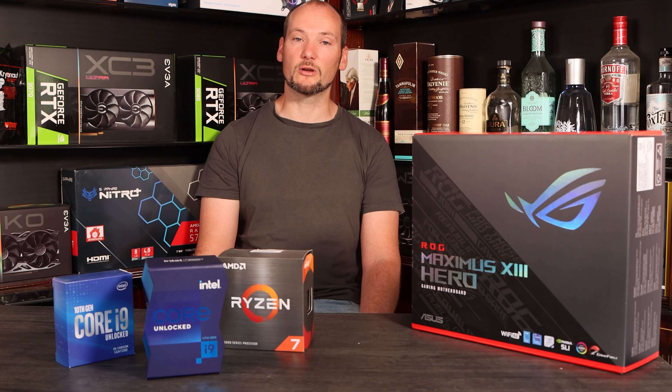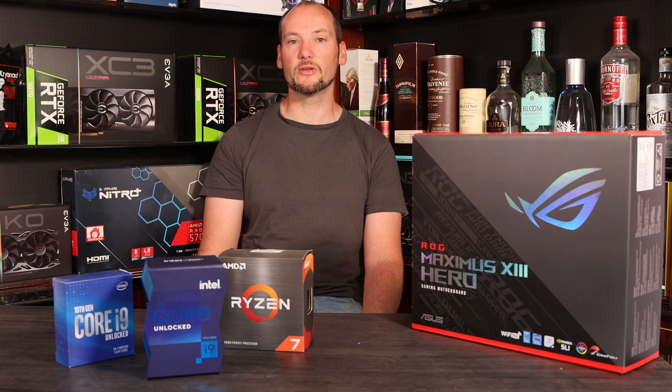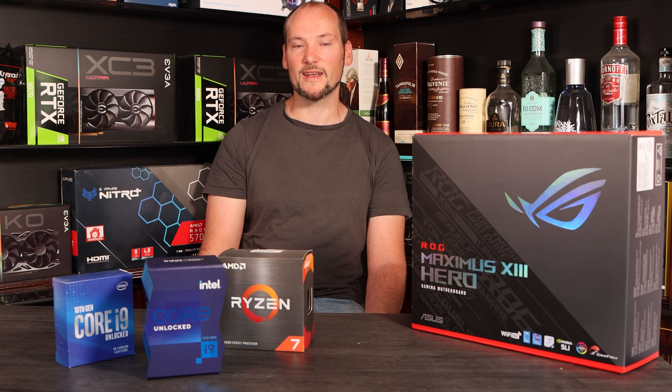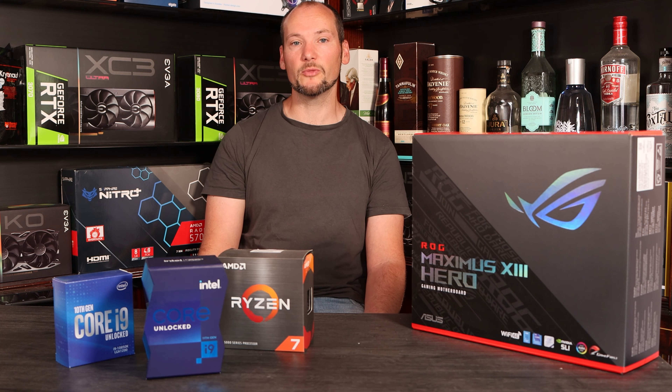So rounding out the game testing and to conclude, we're in an interesting position. We're very used to seeing the most recent CPU beating previous competitors, especially when we're talking about flagships. Here the 11900K actually struggles to match even the 10850K in some tests, and certainly falls short on average performance from the 5800X — a CPU which is nearly $100 cheaper and nearly six months old.